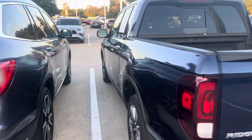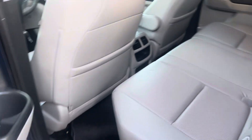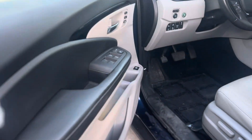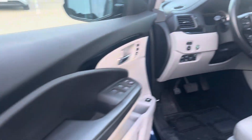Got the dual action tailgate, leather interior, keyless entry, push button start, got your blind spot indicators, touch screen stereo, sunroof.